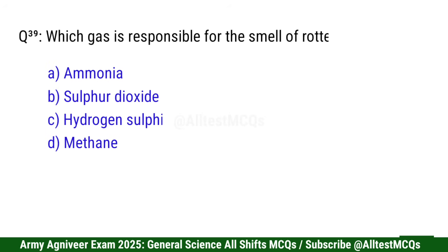Question 40: Which gas is responsible for the smell of rotten eggs? Right option is C: Hydrogen sulfide (H2S).